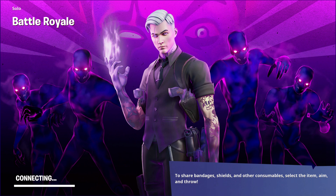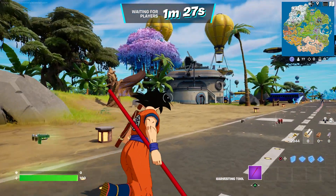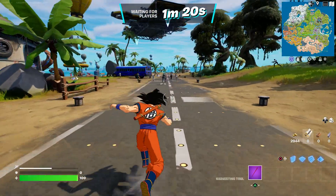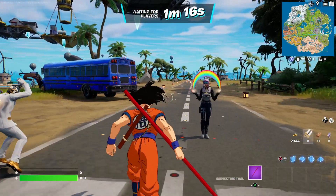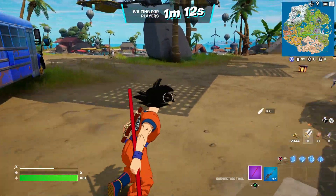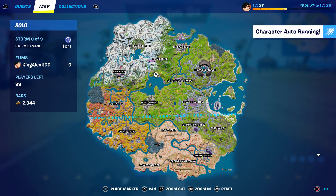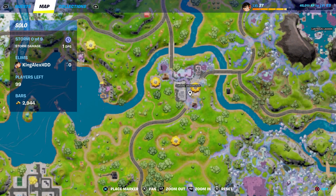Once you spawn in the game I'll tell you what you need to do next — it's very simple, not hard at all. I want you to spawn here. Just be patient and wait until you spawn by the battle bus. I'll tell you which location to go to after this.